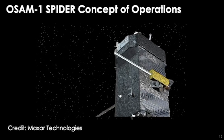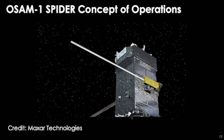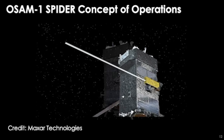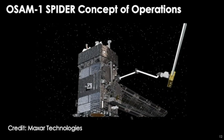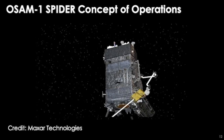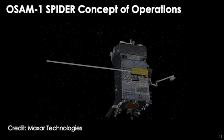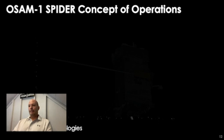We will also demonstrate in-space manufacturing. A gold box on the side called MakerSat will use pultrusion manufacturing to produce a 10-meter beam. We will then show that we can remove and replace that MakerSat experiment on the side of the OSAM-1 servicing vehicle. Both the assembly and manufacturing are being conducted with our industry partner MaxAr Technologies. We are very proud to have servicing, assembly, and manufacturing technologies all being demonstrated on orbit with this mission.